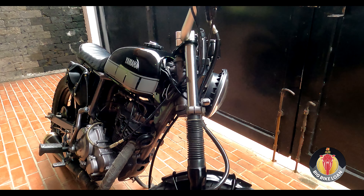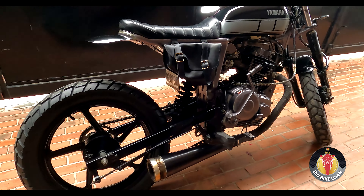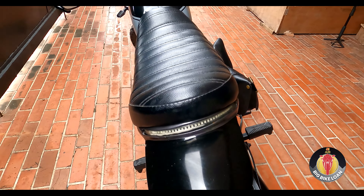Lalo yun sa mga off-road. Ito ba yung first build mo? Meron ka nang mga nagawa before? Ito lang po yung first build ko. Mga 2020. So recently na siya.